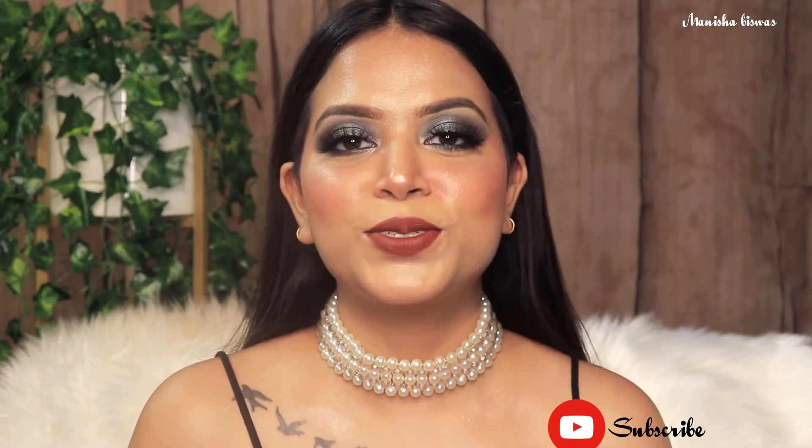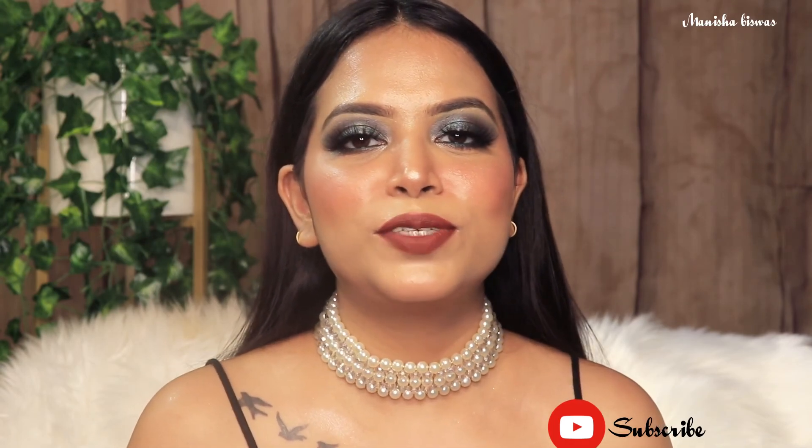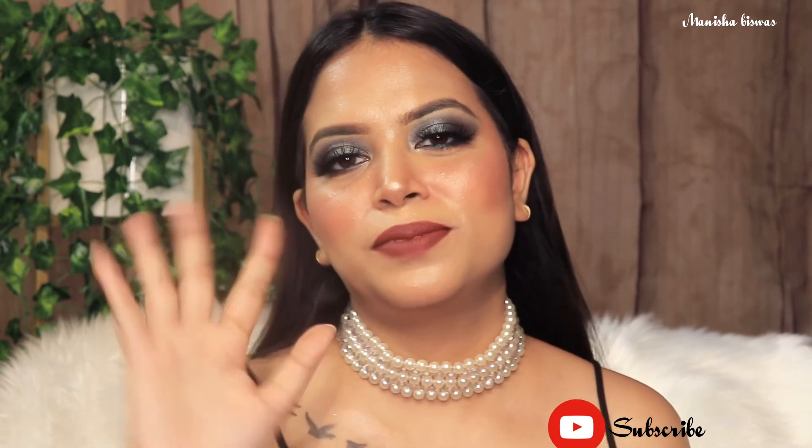So that's all for today's video. I really hope you enjoyed this video. If you did, don't forget to like, comment, and share this video, and also subscribe to my channel if you haven't already. I will see you in the next video. Till then, bye. Take care. I love you guys. Thank you so much. Bye bye.